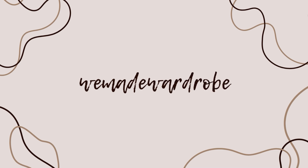Hi, I'm Bella and I'm from WeMadeWardrobe. Today I wanted to talk to you about the list of patterns that I have always wanted to knit but never came around to. I think I know the reasons why, but I still love the designs and hope to knit them in the future.